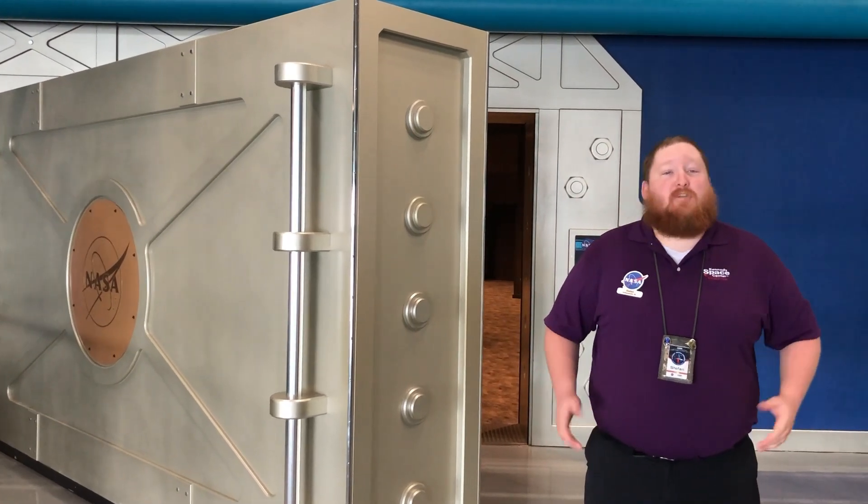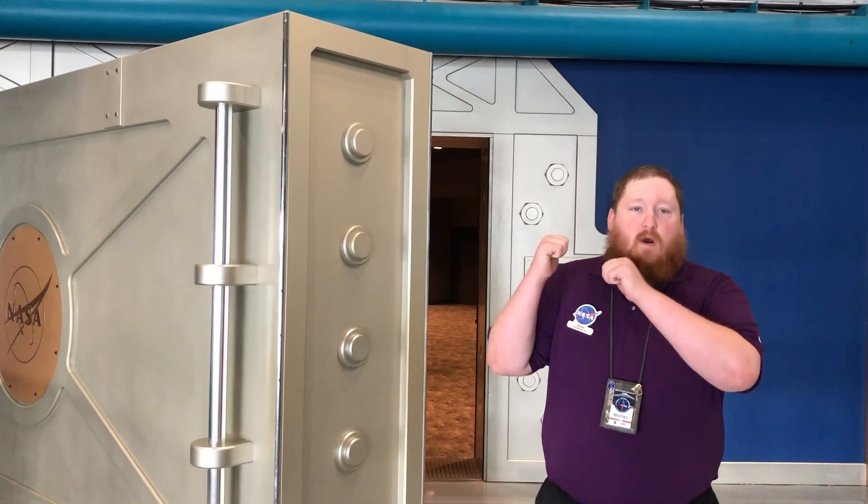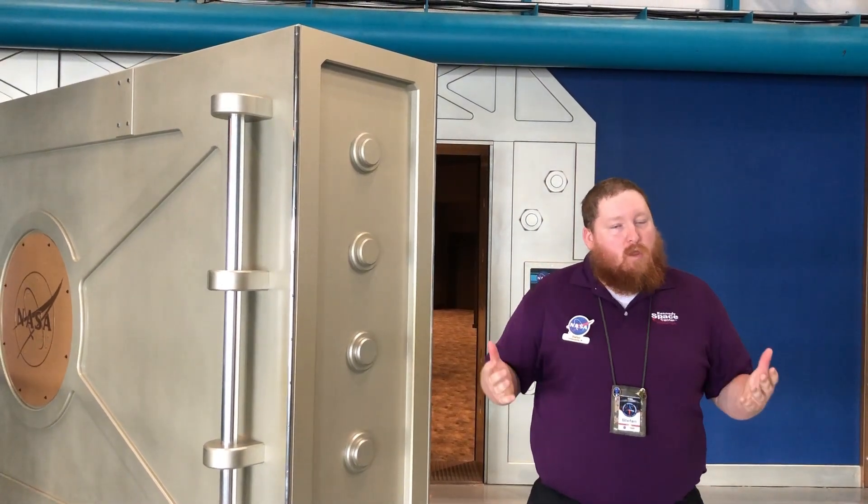My name is Stefan. I'm here at Kennedy Space Center and Visitor Complex's Apollo Saturn V Center, and we're about to walk into the Treasures Gallery so we can learn a little bit more about how Apollo astronauts brought back moon rock and lunar samples to the earth to be studied. Follow me.